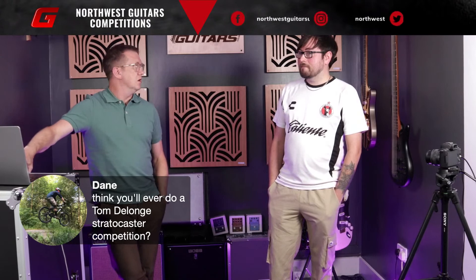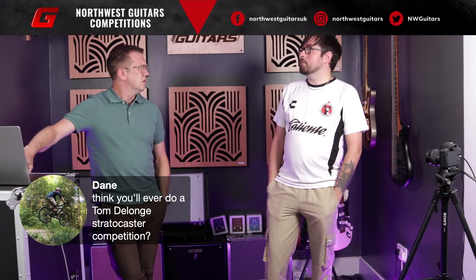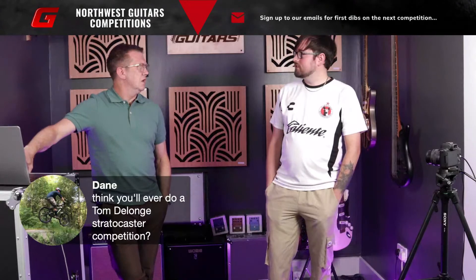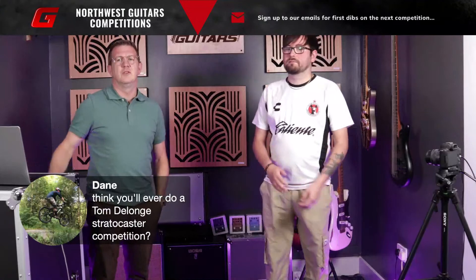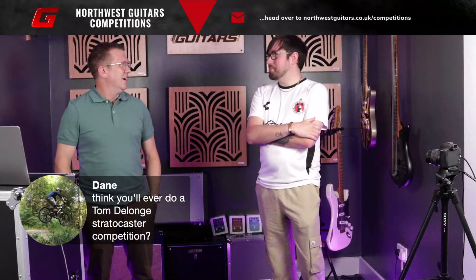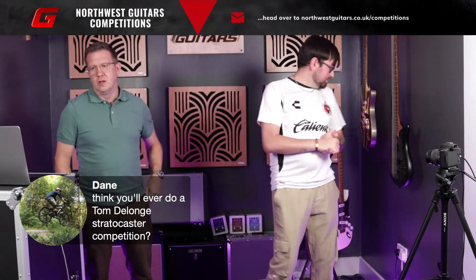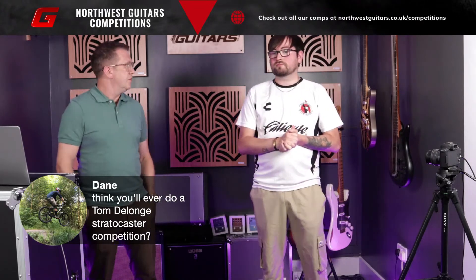Even the Telecaster one looks pretty good as well, so we might have a dabble with that. There's a few signature ones we were looking at on Fender - it was a Jim Root Telecaster we were looking at. We should have a lot more stock in within the next few days, hopefully by the next competition. We've got a couple more guitars on the wall to put on there. So I think we should crack on and get on with the draw.